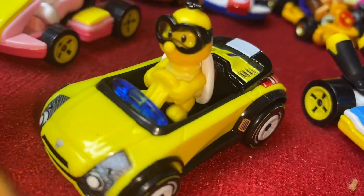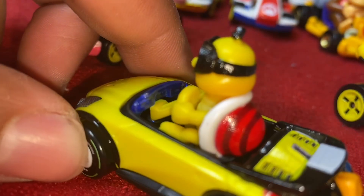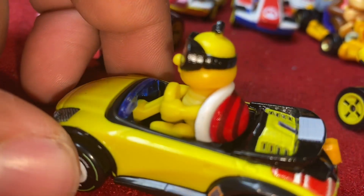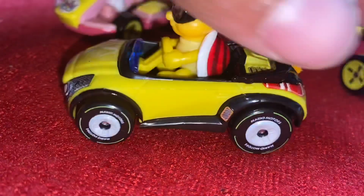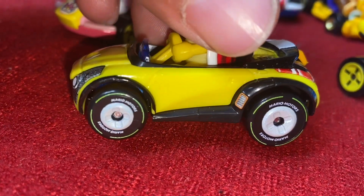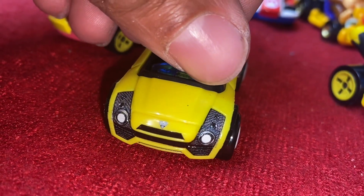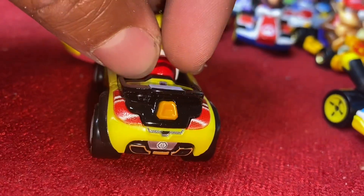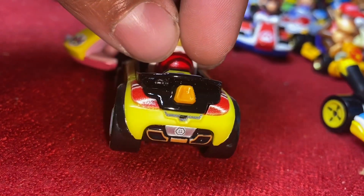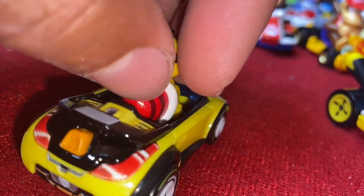We have the yellow hands here — kind of blends in with the wheel. Got the blue interior in the car there, that's really cool. Got the sports car here with Mario Motors wheels. You got little decals on the car there, comes out good. Spin it to the back — we have a little cloud emblem on the back of his car.